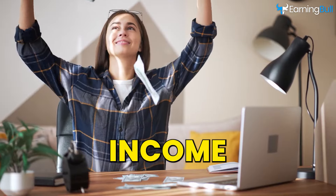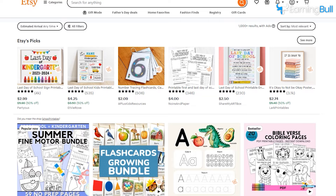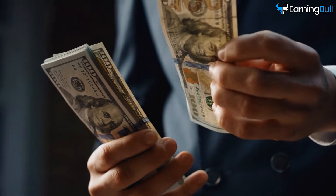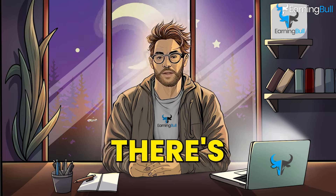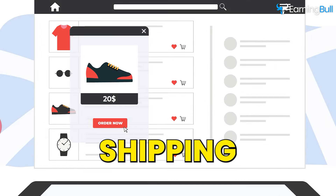If you've ever wanted to make extra income from the comfort of your home, this video is for you. Today, I will show you seven unsaturated digital product ideas that can bring in some serious profits. From school printables to social media planners, there's something for everyone. These products are in high demand, and the best part is you don't need to worry about inventory management or shipping.